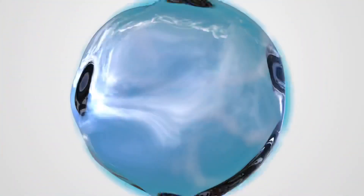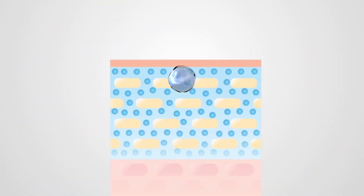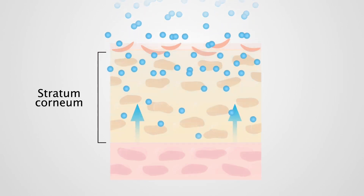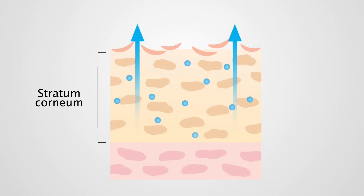Ceramides make up about 50% of the skin's top layer and help lock in hydration. But by the time we're 30, those ceramides have depleted significantly, a trend that continues as we age.